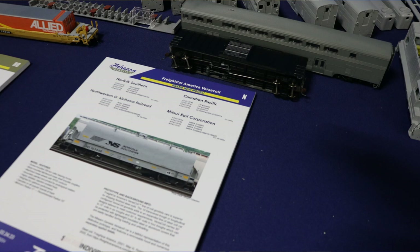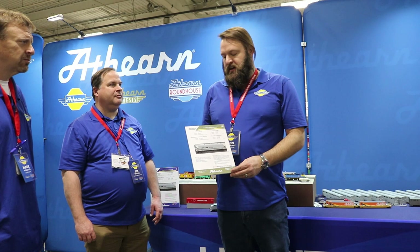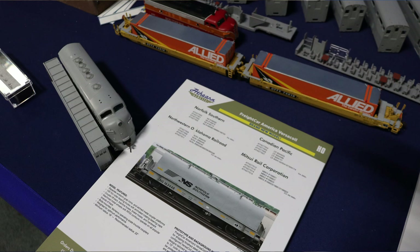First big announcement is we are offering an Athern Genesis in both HO scale and N scale the new Versicoil from Freak Car America, originally from Johnstone American Corporation. We're really excited to offer the first two phases of these cars. Phase one is going to be the Canadian Pacific. Phase two, we have the Northwest Oklahoma Railroad, the Mitsubishi Rail, and the Norfolk Southern. Great for steel industries, coil cars.